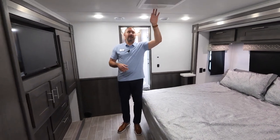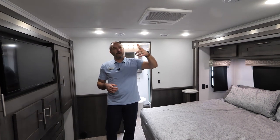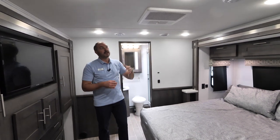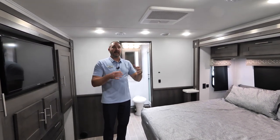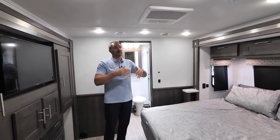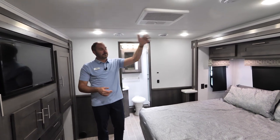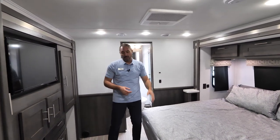This is where you're going to find the second AC. Just like the front AC being 15K with a heat pump, this is also a 15K with a heat pump, and again, this is all ducted. These ACs are ducted together, so if you're a light sleeper, have the front AC on with all the ducts closed up there so everything's moving back here and it's not keeping you up at night.